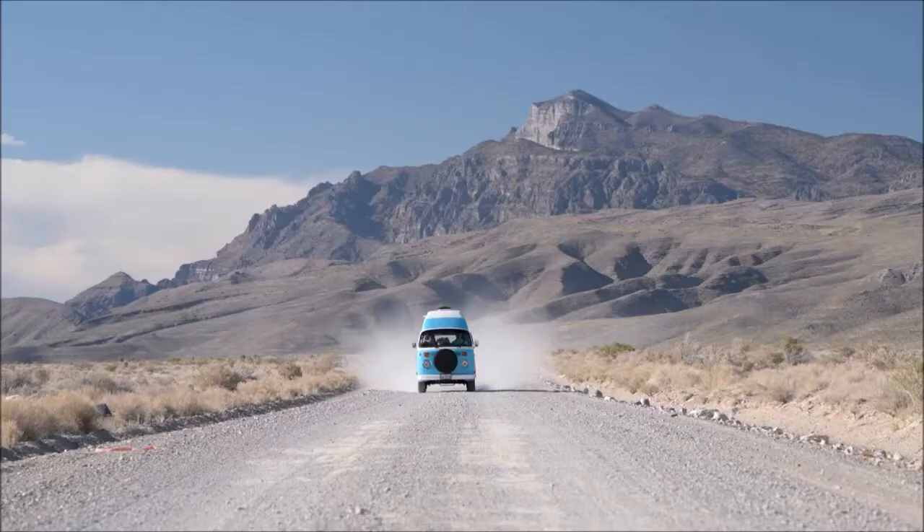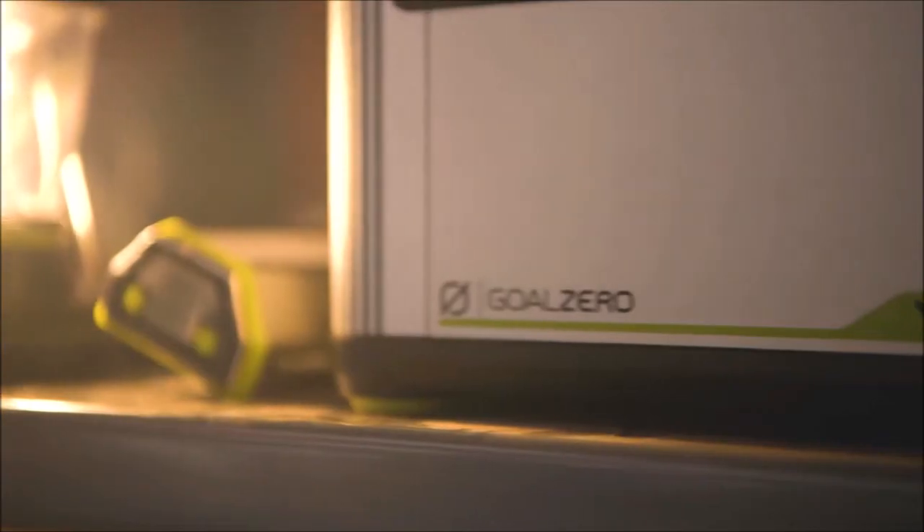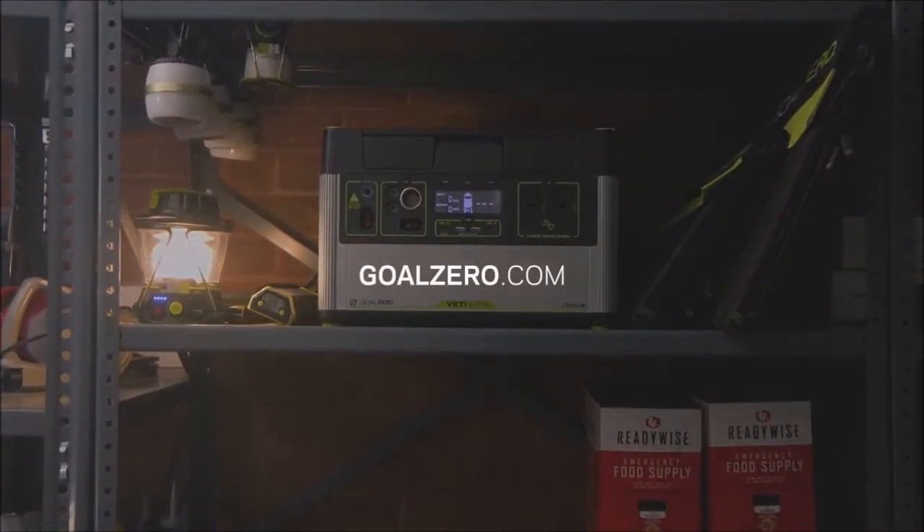Whether you need it on the job site, on the road or as a home backup when the grid goes down, you can count on the Yeti 1000X to power your electronics, appliances, CPAPs and more. For more information visit GoalZero.com or one of our retailers.